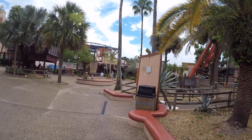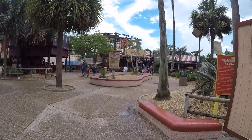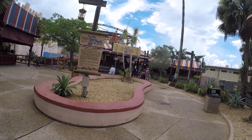And then the Sand Serpent is up ahead. It's a wild mouse type roller coaster — a lot of fun. I videotaped that one while on the ride, so go look at my other videos and you can see that.